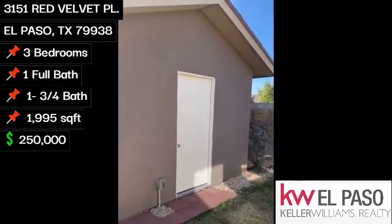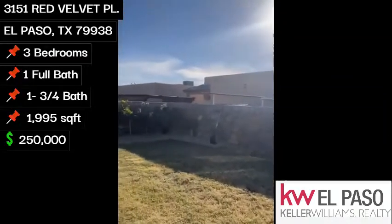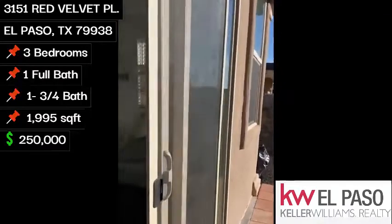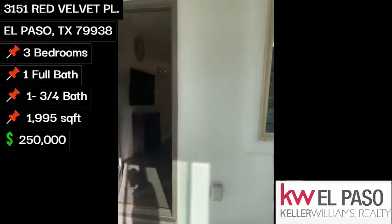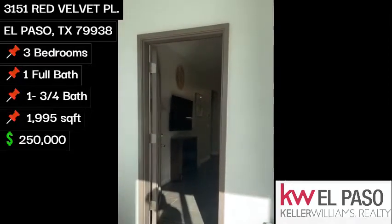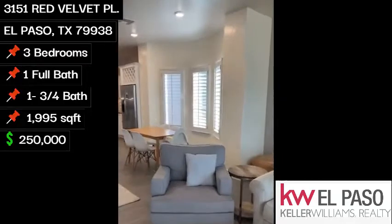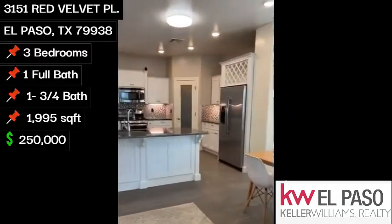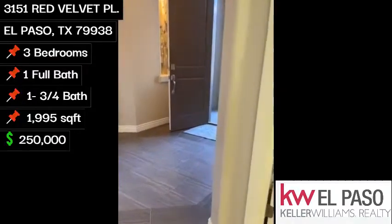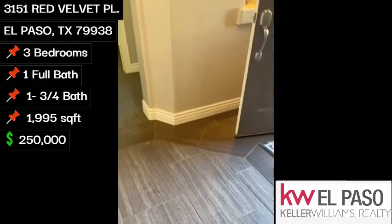Good-sized backyard. Here we have some extra storage space. Make our way back inside. Once again, you walk into the family room and kitchen. Throughout the house you do have these beautiful faux wood tiles.